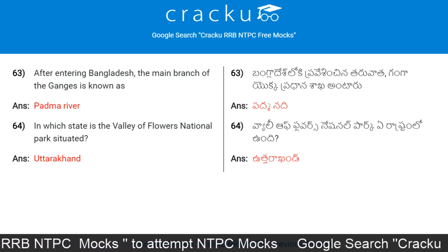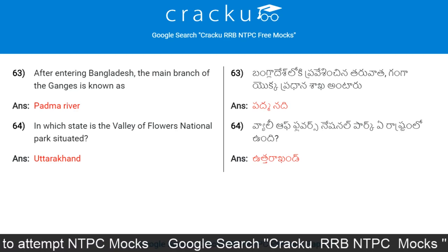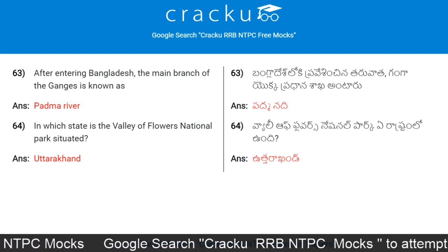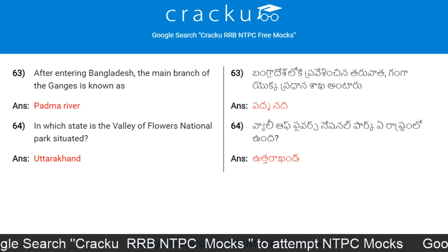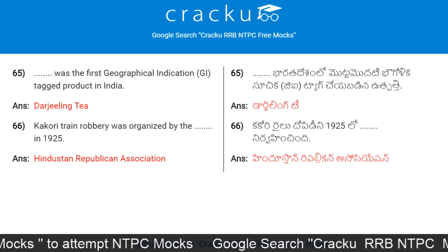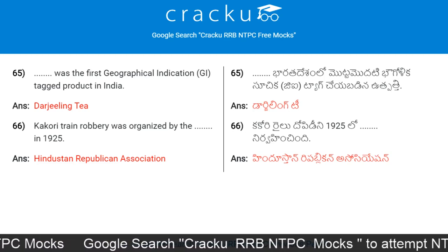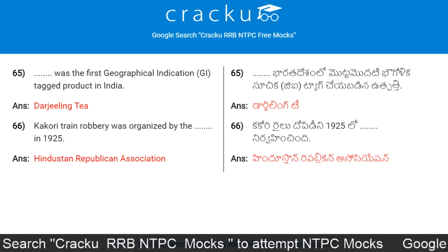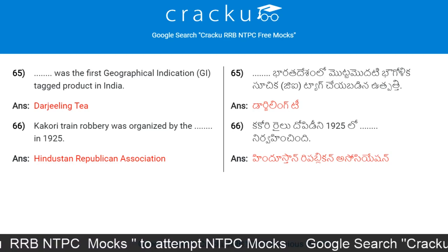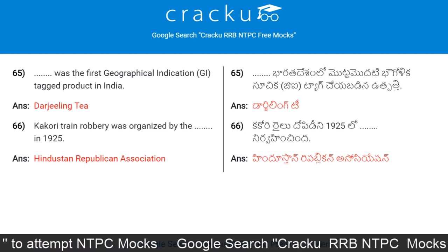After entering Bangladesh, the main branch of the Ganges is known as the Padma River. In which state is the Valley of Flowers National Park situated? Uttarakhand. The first geographical indication tagged product in India: Kakori Train Robbery was organized by the Hindustan Republican Association in 1925.